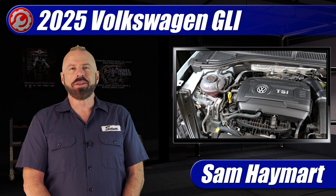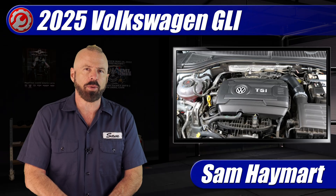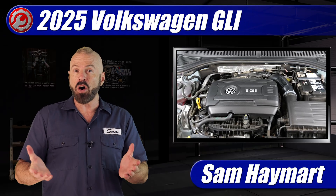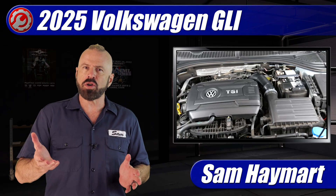Hey everybody, Sam Haymart with Test Driven TV. This week we are testing the 2025 Volkswagen Jetta GLI, and we've got it in the garage. We're going to pop the hood, have a good look under there, and take a tour.